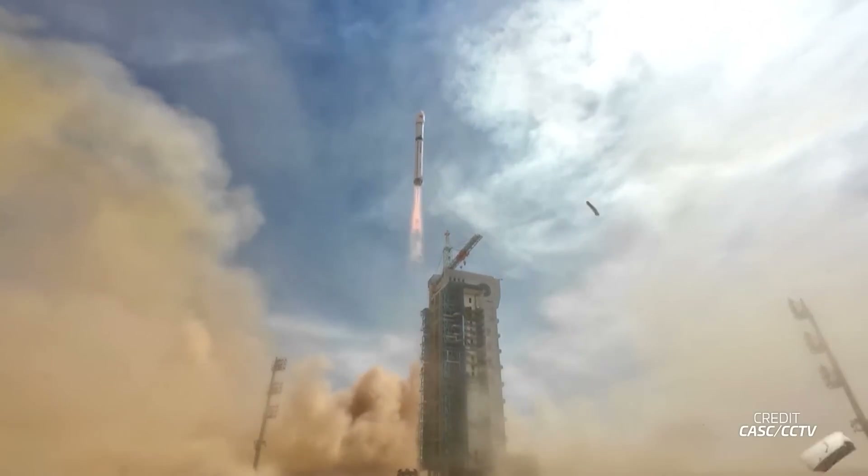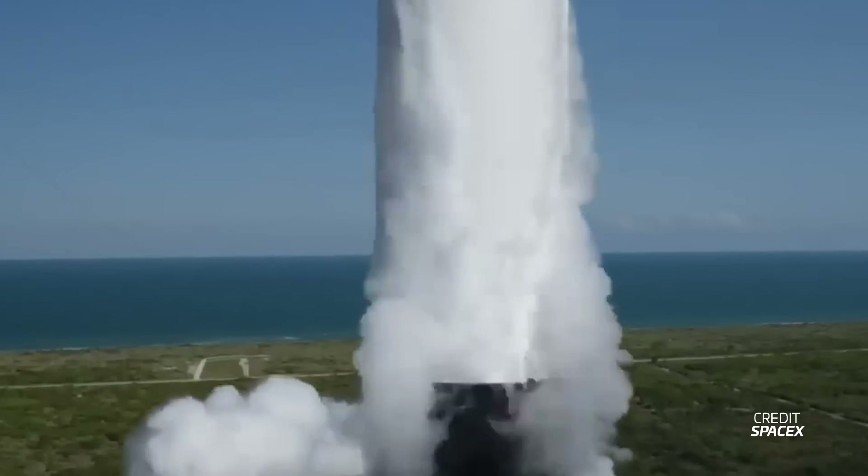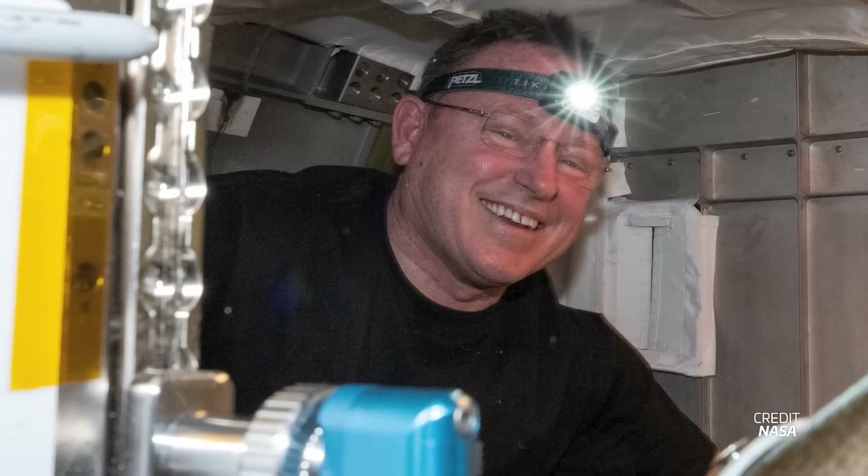Going into next week, the launch of Crew-9 is scheduled to lift off on September 28th at 1717 UTC. This Dragon won't fly with the originally planned crew of four — rather with only two passengers, Nick Haig and Alexander Gorbanov. The two extra seats will eventually be occupied upon Dragon's return by Butch Wilmore and Sunita Williams, who both arrived at the ISS onboard Starliner. This launch was originally scheduled for this week but was postponed due to Hurricane Helene. As of recording, there is a 55% chance of favorable weather for the September 28th attempt.